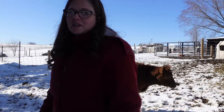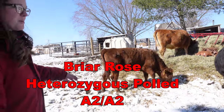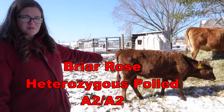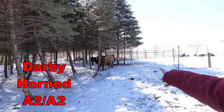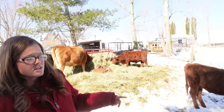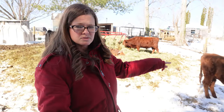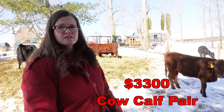In addition to the bull, we wanted to increase the number of females to justify that investment. So we bought Darby and her calf, Friar Rhodes — a dun heifer — as a cow-calf pair. Darby is the tall black cow. She's now ready to calf in the next month or two with a calf out of Mr. President; she's A2A2 and heterozygous polled. We paid $3,300 for the cow-calf pair, so $1,650 apiece.